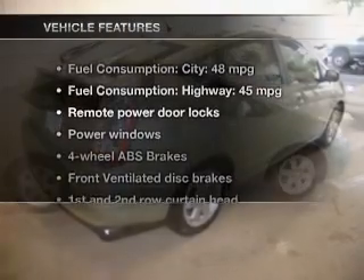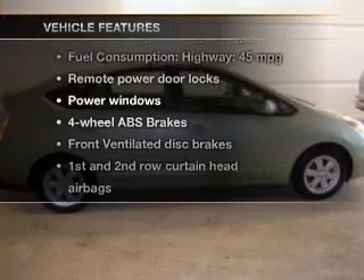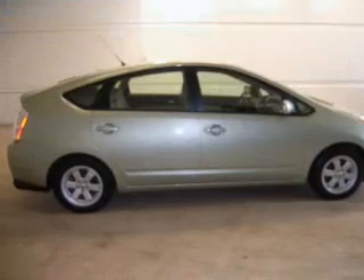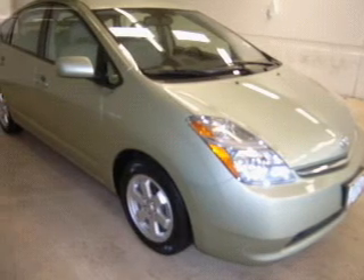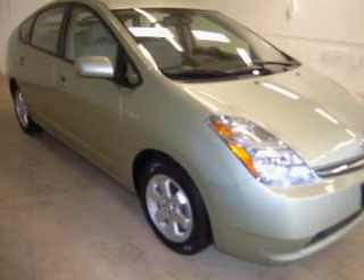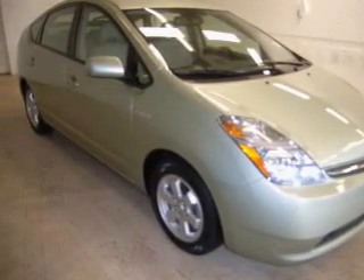And with these notable features, you won't want to miss out on the opportunity to own this amazing ride: keyless entry, power door locks, power windows, an AM-FM stereo with a CD player, power mirrors, an alarm system, and power steering.